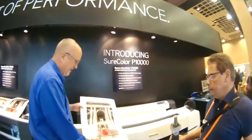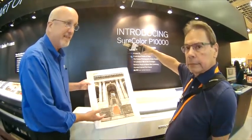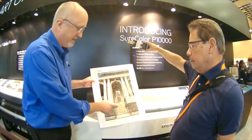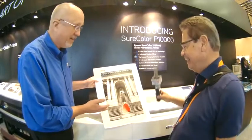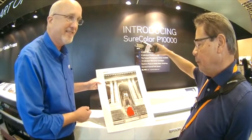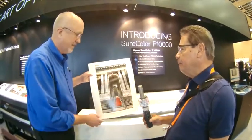This is not a straight black and white print — it's a color print — but with the four-level blacks in the Sure Color P10000, I get great neutrality through all the tonal ranges. This is the New York City Public Library. On the P10000, this is equivalent to about a 16x20 print, and it was done in 60 seconds — printed live here at the show.